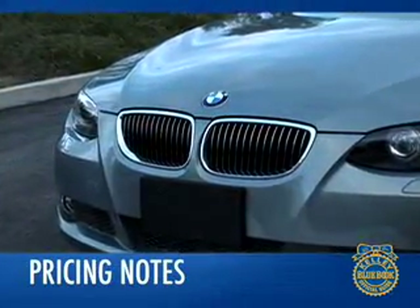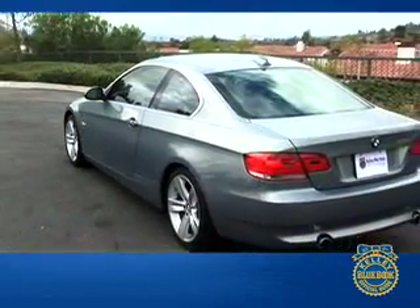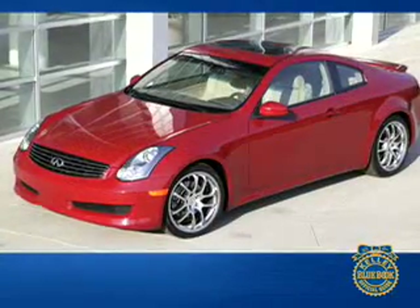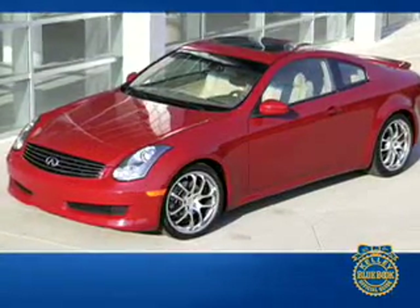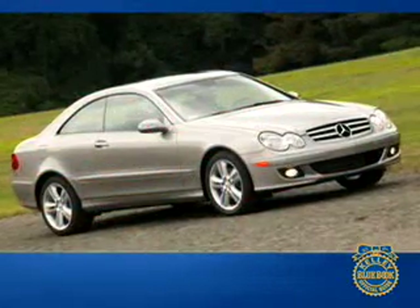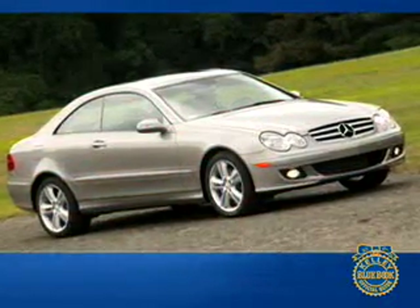The 328i Coupe has a manufacturer's suggested retail price of around $35,000, which is pricey for a car of its size. The twin-turbocharged 335i ups the ante still higher, with a base price of over $41,000. Another car that plays in the same league, the Infiniti G35 Coupe, is less expensive and offers some of the same capabilities. Another key competitor, the Mercedes-Benz CLK350, is significantly more expensive.